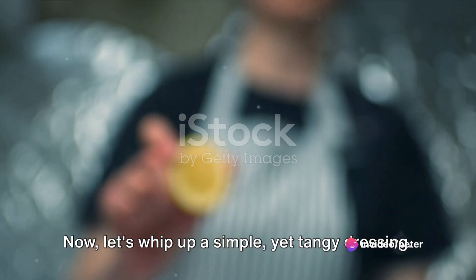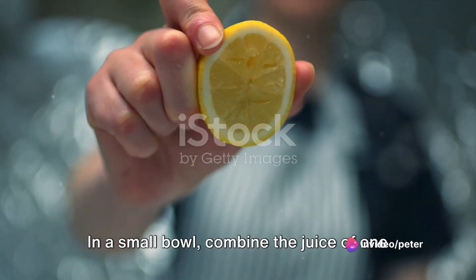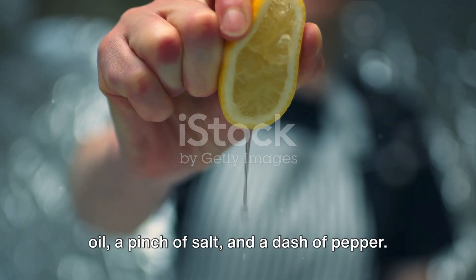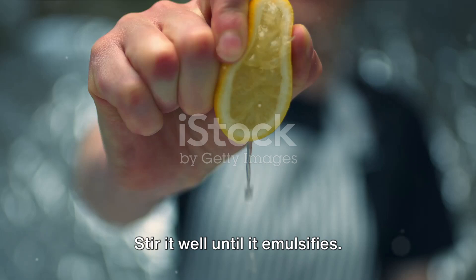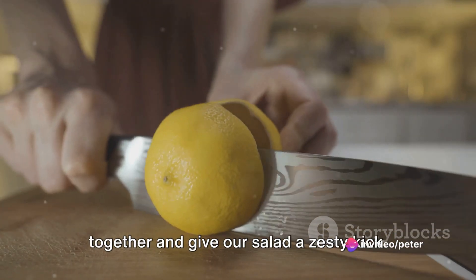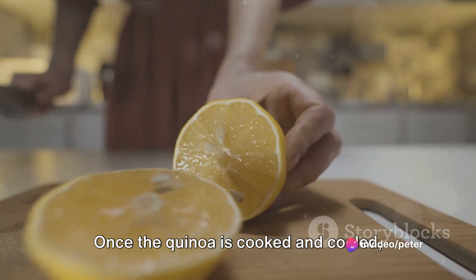Now let's whip up a simple yet tangy dressing. In a small bowl, combine the juice of one lemon, a couple of tablespoons of olive oil, a pinch of salt, and a dash of pepper. Stir it well until it emulsifies. This dressing will tie all the flavors together and give our salad a zesty kick.